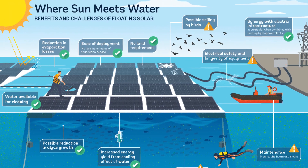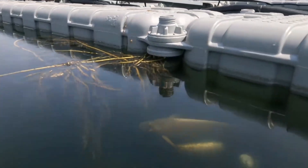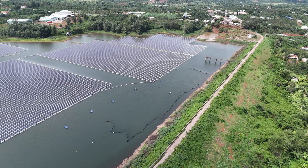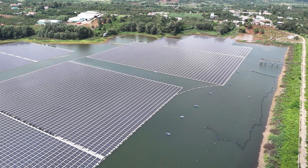FPV also presents environmental and ecological issues. While FPV can reduce evaporation and suppress harmful algae, a large array can disrupt the aquatic environment by reducing sunlight penetration, which affects photosynthesis for underwater plants and algae.